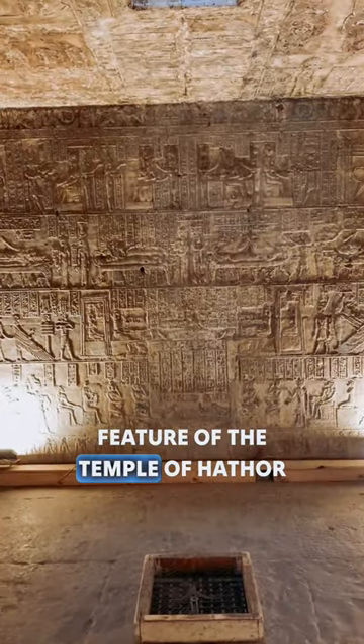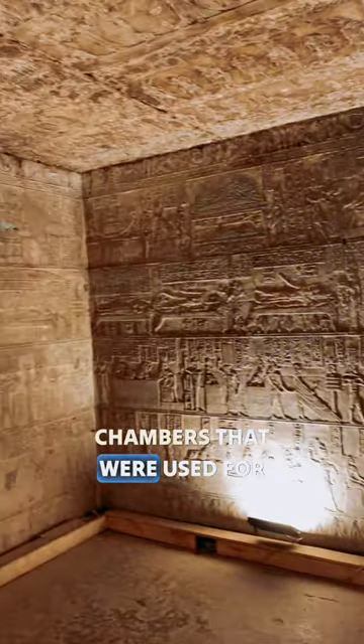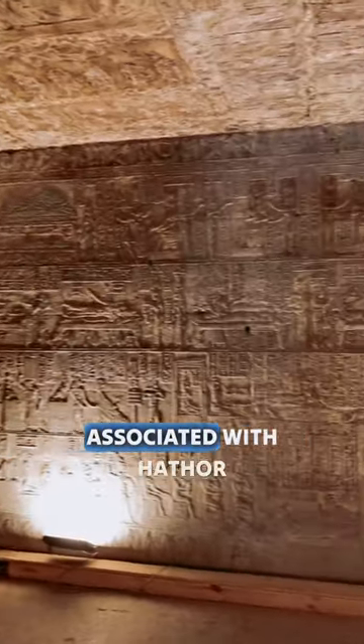Another interesting feature of the Temple of Hathor is the Crypt. The Crypt is a series of underground chambers that were used for religious rituals. The walls of the Crypt are decorated with reliefs depicting the myths and legends associated with Hathor.